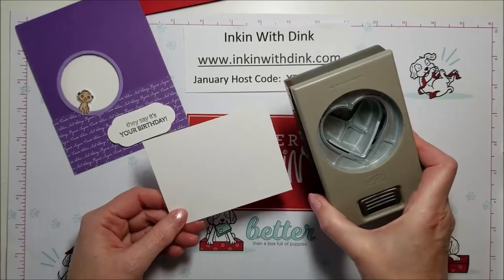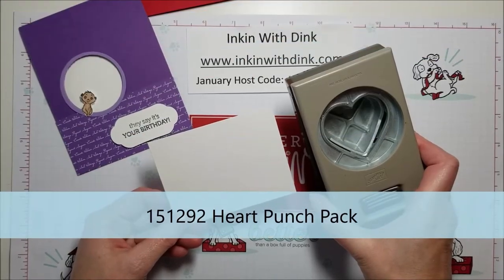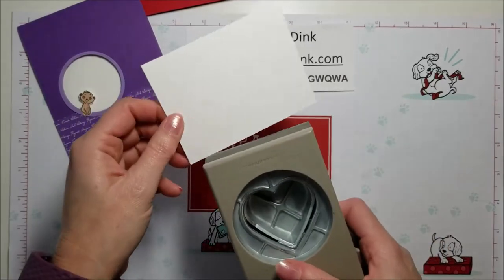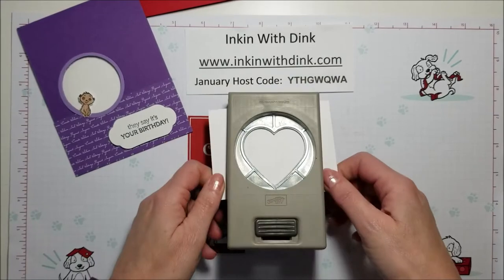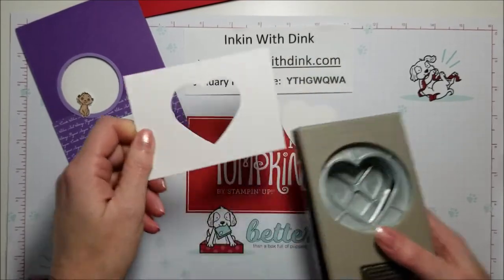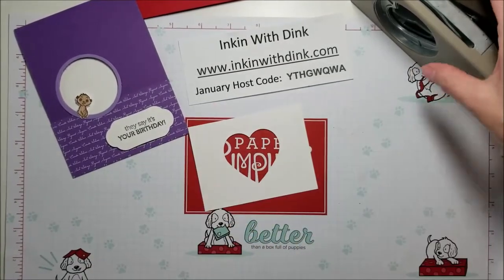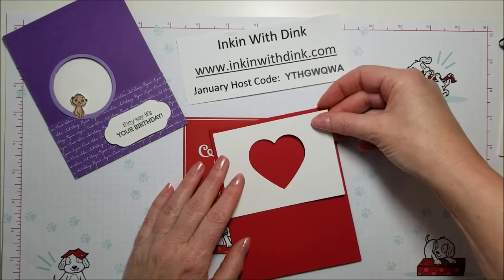I'm going to take one of our heart punches that is in the catalog — it's actually a bundle. When you buy the heart punch there are two coordinating punches: a plain heart and a scallop heart, and they layer onto each other. I'm just going to use the plain heart. I'm going to put my cardstock all the way in and center it side to side, then punch my heart out of it just like that.